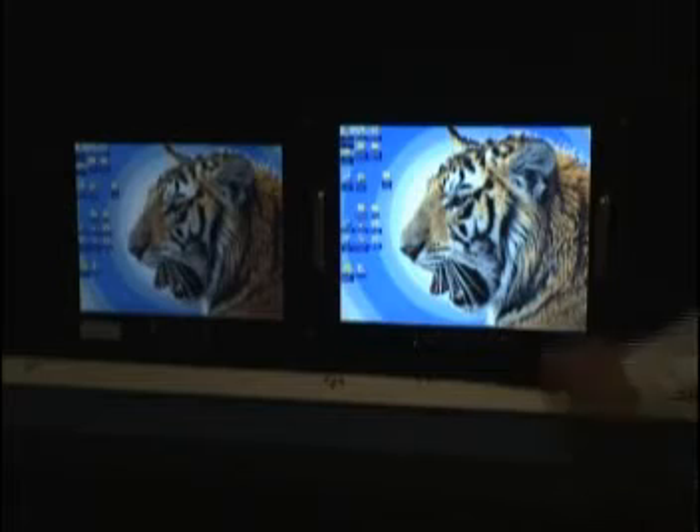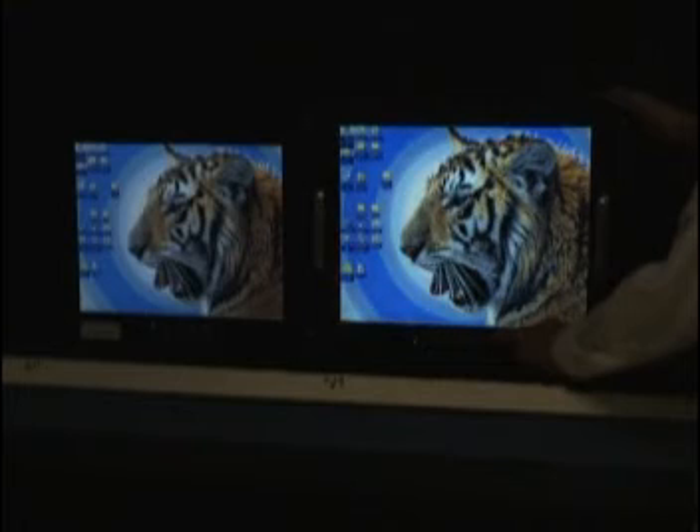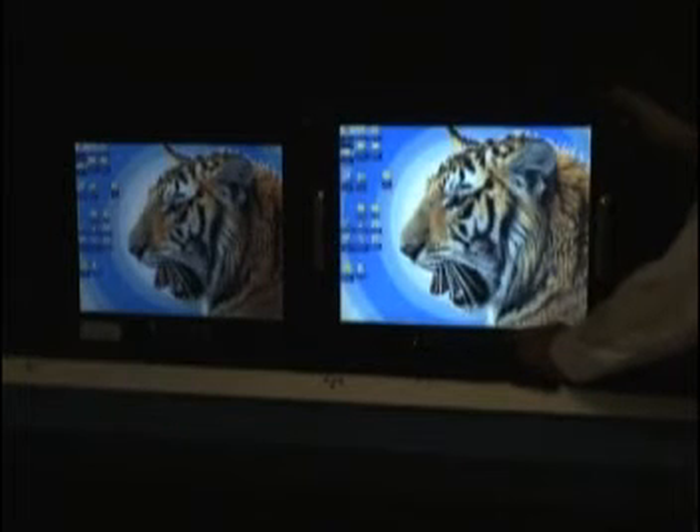This same display can be dimmed in either mode by a range of over 200 to 1, as demonstrated here. For use in full night conditions, the night mode is invoked by a front panel control. The day and night modes are designed to overlap, resulting in a total dimming range in excess of 2,000 to 1.